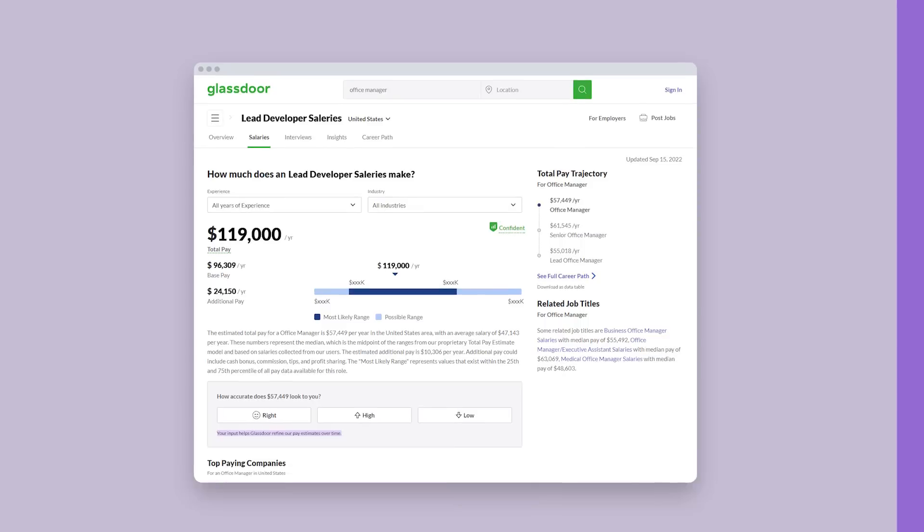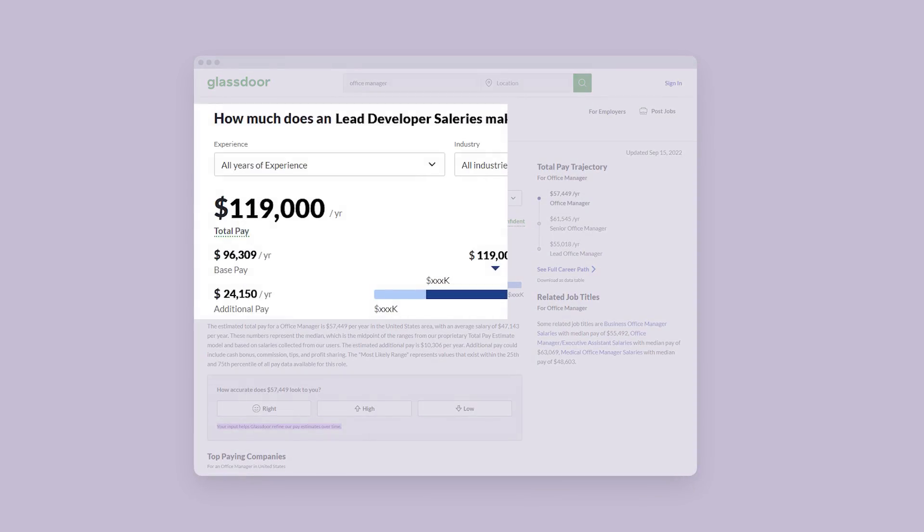How much are you expected to make as a lead developer? The pay is adequately competitive for a role with many responsibilities that requires hard-to-earn skills. According to Glassdoor, the role of a lead developer can bring you approximately US$119,000 per year.